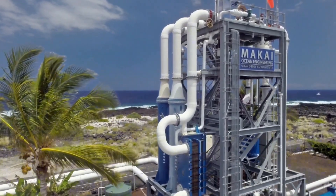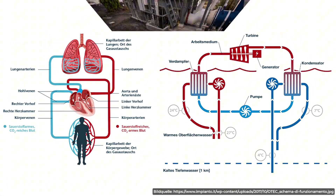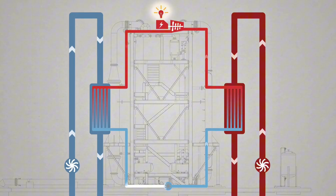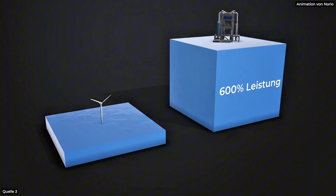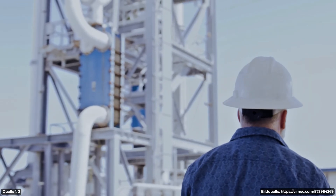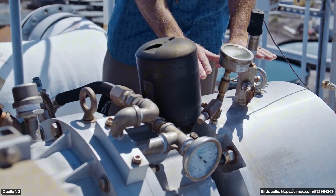Imagine an energy plant so incredible it literally breathes electricity out of the ocean like a living lung. This deep ocean power station taps the sea's heat layers and converts them to power — up to six times more electricity than the same area of solar panels or wind turbines could ever produce. And it's cheaper and runs 24/7 without a pause.